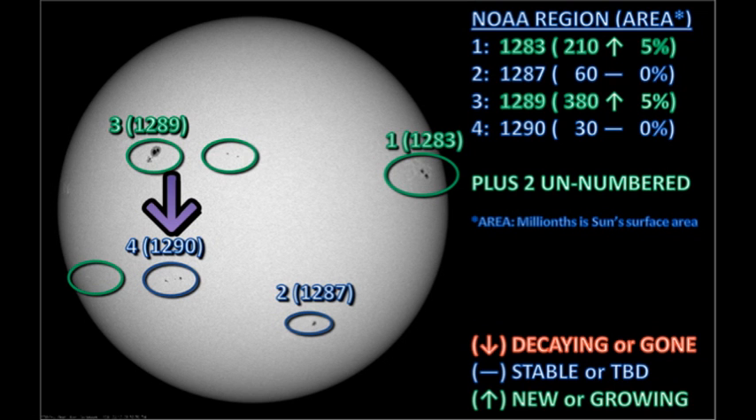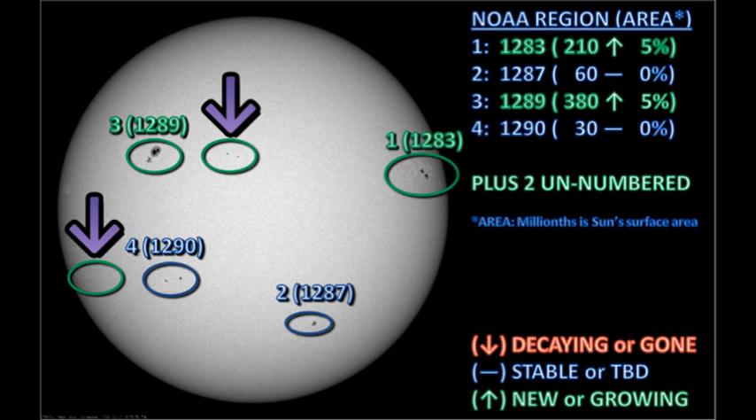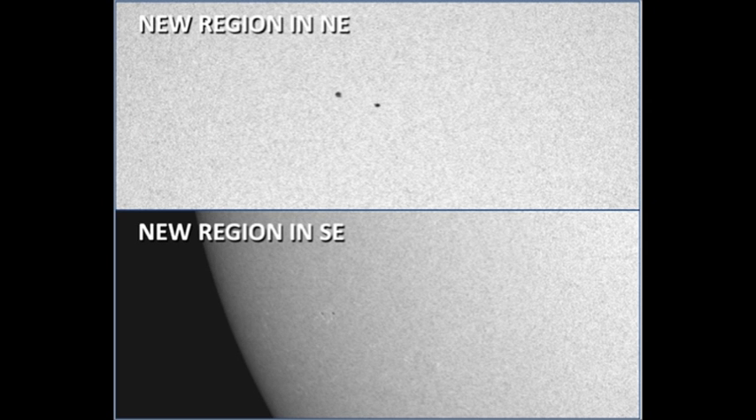The unnumbered region that I pointed out yesterday has been numbered overnight as region 1290. And if you compare the pictures from yesterday to today, you can see that it has grown quite a bit overnight. However, it's still a fairly modest region, but it's worth keeping an eye on in case the growth continues. We have two unnumbered regions on the disk: one in the northern hemisphere just ahead of region 1289, and one that's popped up behind region 1290 in the southeast. Both of these are fairly modest regions, but they're worth watching because they have appeared so rapidly.